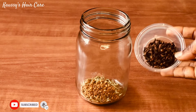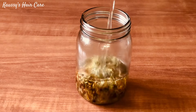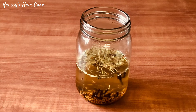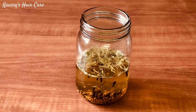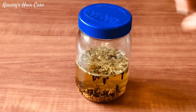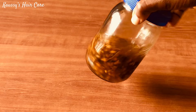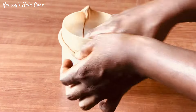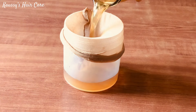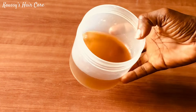I'll go ahead and add two spoons of clove into the mixture. Then immediately after that, I'll go ahead and add hot water into the mixture. Cover it up and allow to infuse for 24 hours before straining it out. So yeah, this is what it looks like after straining. Then I'll go ahead and transfer it into my spray bottle.